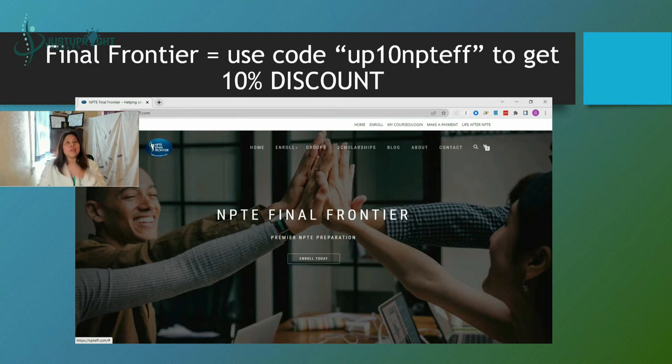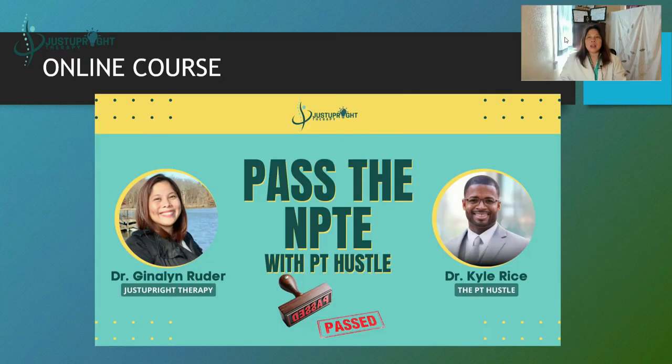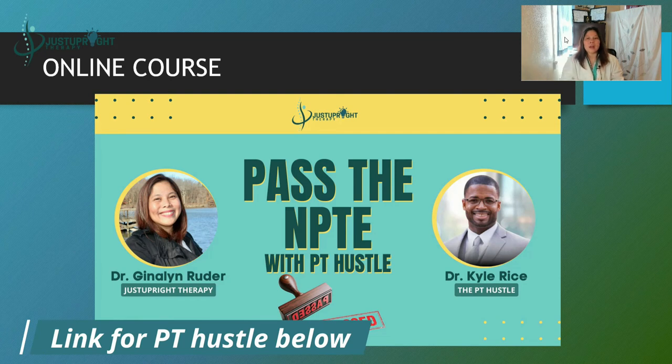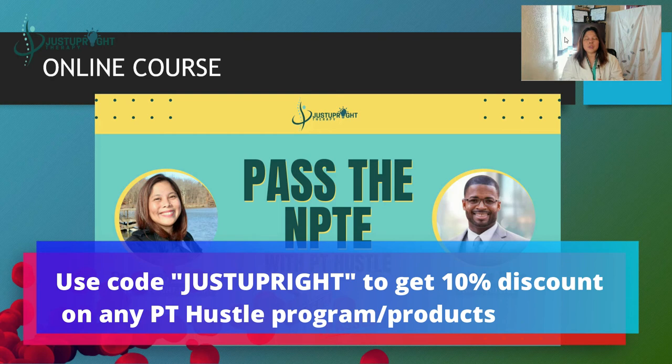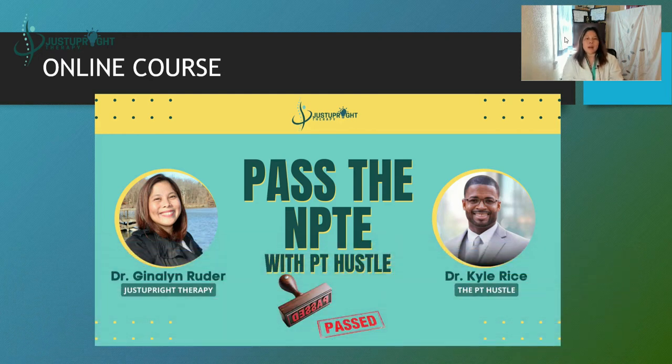I will make a separate video about Final Frontier, so watch out for that. And of course, Coach K — Dr. Kyle Rice. I had an interview with him; if you haven't watched it, it's awesome. You will feel his passion and his heart for what he does — he's really passionate about helping you pass the NPTE. His company is called the PT Hustle. The link is down below; click it and it will take you straight to the PT Hustle and PTA programs. He has a core program with a breakdown depending on where you are, a guaranteed until-you-pass commitment — just reach out to him and he will walk you through the process.